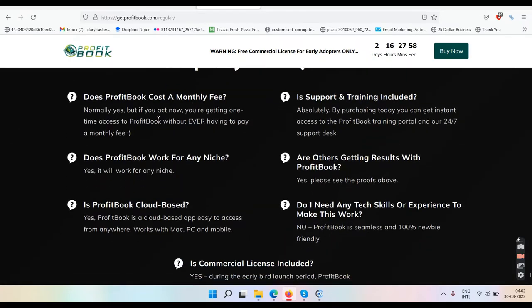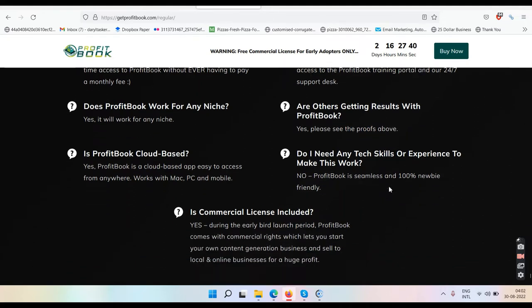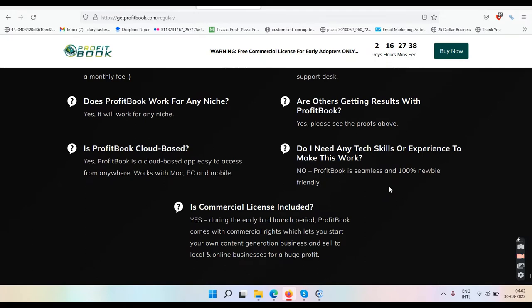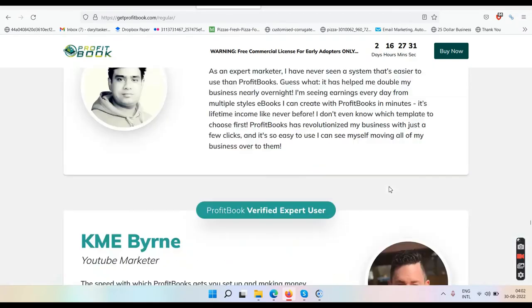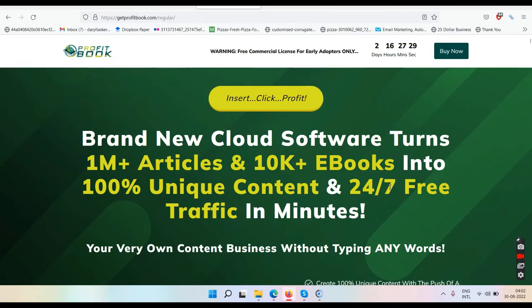They have some frequently asked questions: Does ProfitBook cost a monthly fee? Normally yes, but right now no. Is support and training included? Yes. Does ProfitBook work for any niche? Yes. Are others getting results? Yes — see the proofs above, which are all scammers above. Is ProfitBook cloud-based? Yes. Do I need tech skills? No. Is a commercial license included? All right.